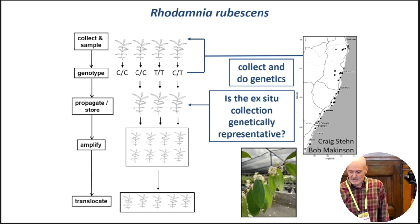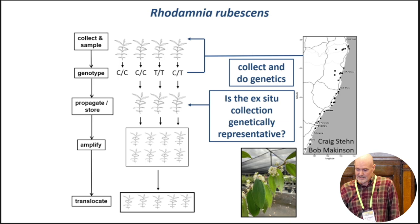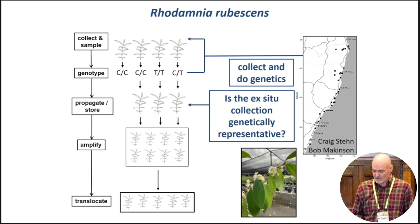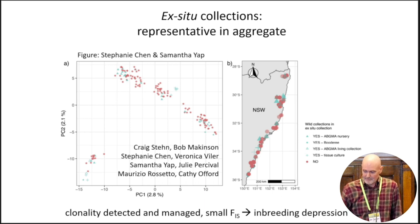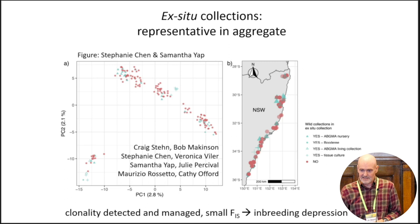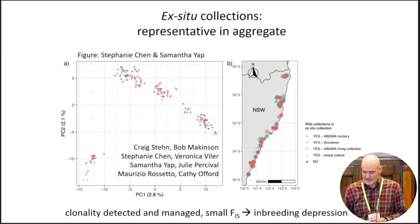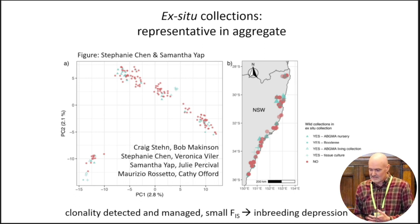One of the first questions to ask is whether the ex-situ collection of Rhodamnia rubescens currently held is representative of diversity across the range. You can see a map of collections in New South Wales on the right, and on the left a PCA plot summarising the genetic variation across the samples. Each data point is an individual plant. Dots closer together are more genetically similar. The good news is that the grey points, representing individuals in the ex-situ collection, are nicely interspersed among the others, suggesting the collection is somewhat representative of genetic diversity across the range.